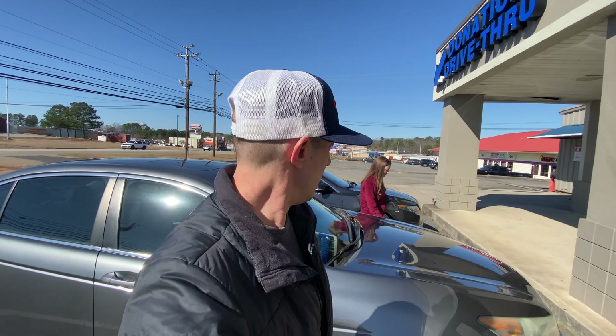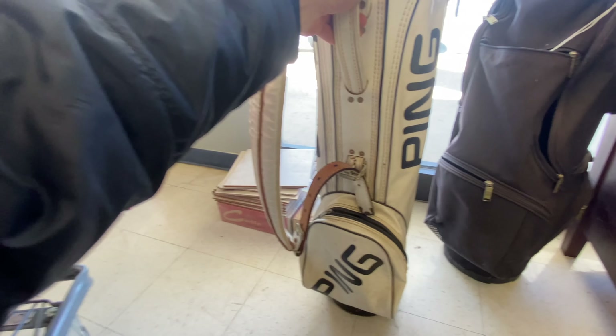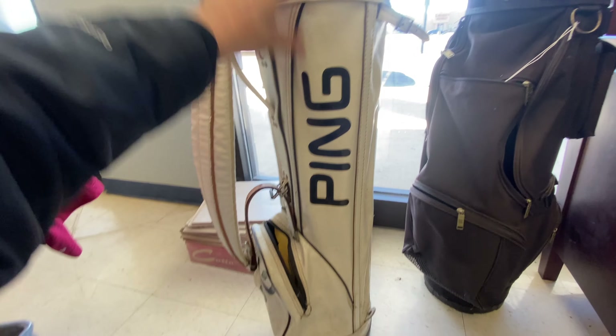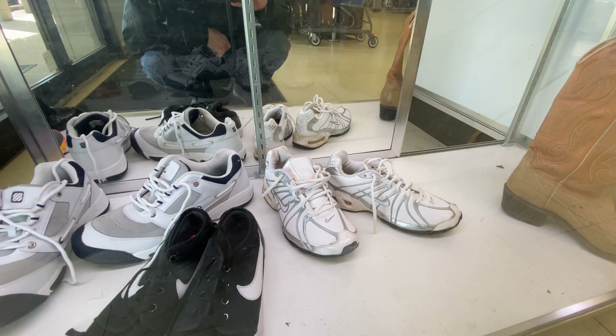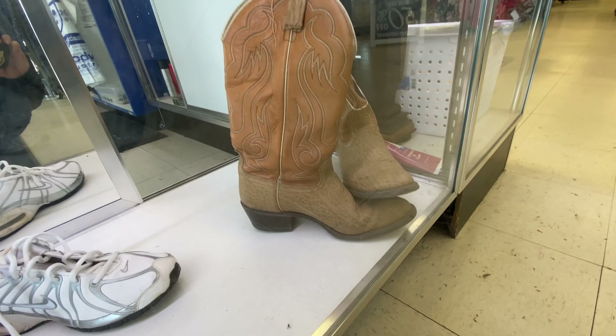We are at a small Goodwill in Milledgeville — actually where I went to college, that's cool. There's a borderline-worth-it old Ping leather golf bag. I could probably get about 50 to 60 bucks for that, but after paying for it and cleaning it all up it really wouldn't be worth it, so we're gonna leave it behind. I might get those white Air Maxes depending on what they sell for. I'm going to look at these boots too — they look kind of nice.